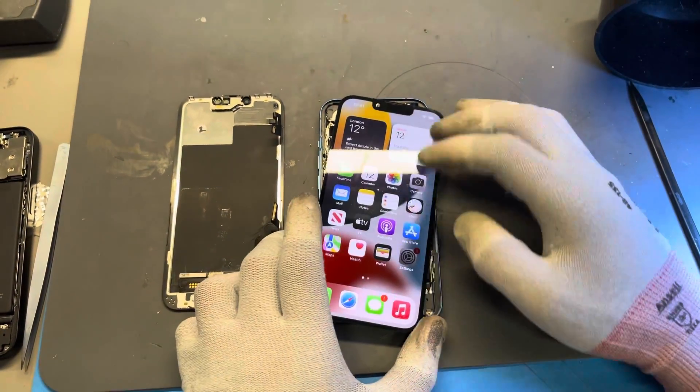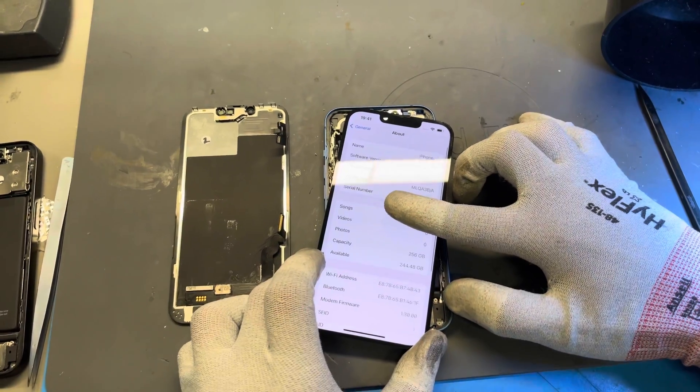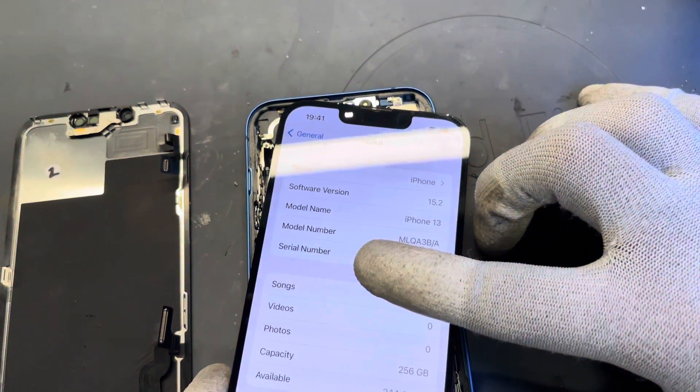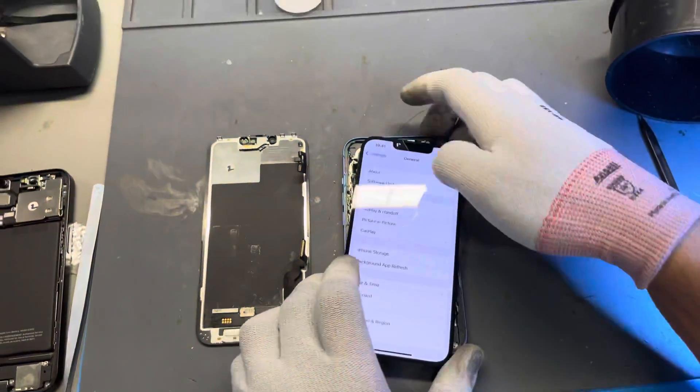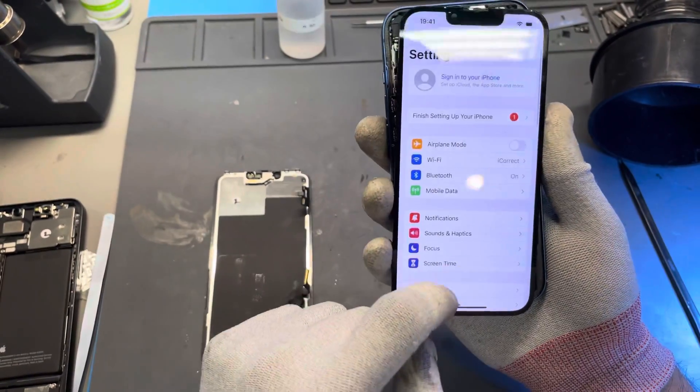Apple have finally resolved the iPhone 13 Face ID screen replacement issue through a new update in iOS 15.2. Thank you to The Verge for confirming with Apple last week that a software update would be released to resolve this issue.